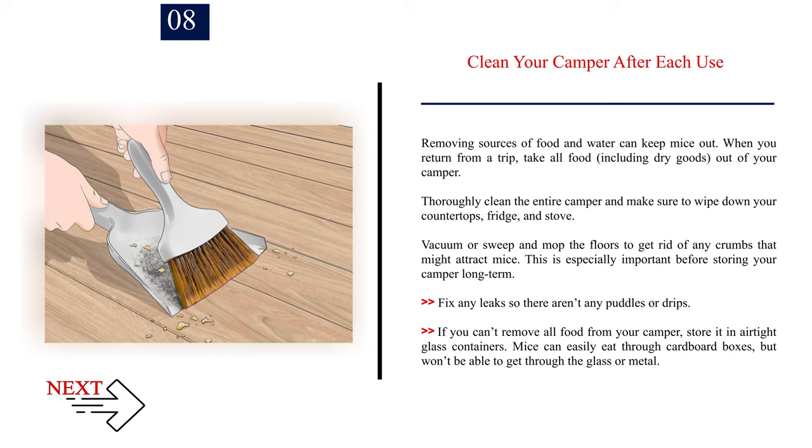Number 8: Clean your camper after each use. Removing sources of food and water can keep mice out. When you return from a trip, take all food — including dry goods — out of your camper. Thoroughly clean the entire camper and wipe down your countertops, fridge, and stove. Vacuum or sweep and mop the floors to get rid of any crumbs. This is especially important before storing your camper long-term. Fix any leaks so there aren't any puddles or drips. If you can't remove all food, store it in airtight glass containers — mice can easily eat through cardboard but won't get through glass or metal.